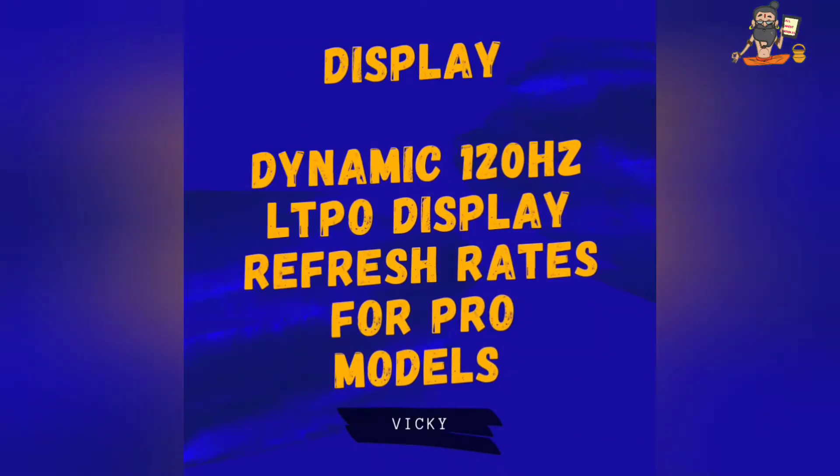Friends, we will get a dynamic LTPO display which will refresh at 120Hz. This will be only in Pro models and the rest of the models will be lower.